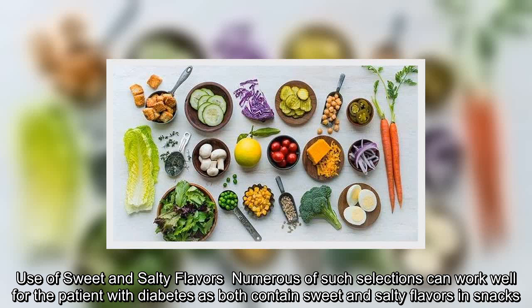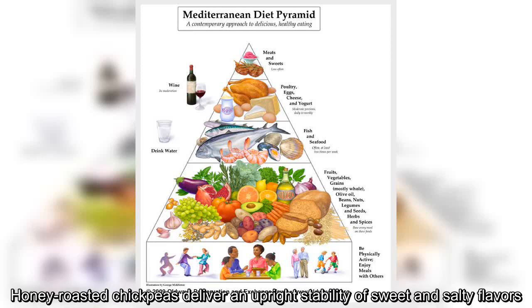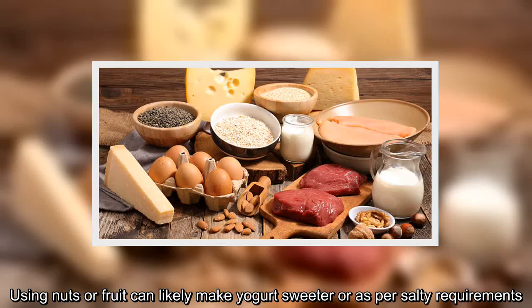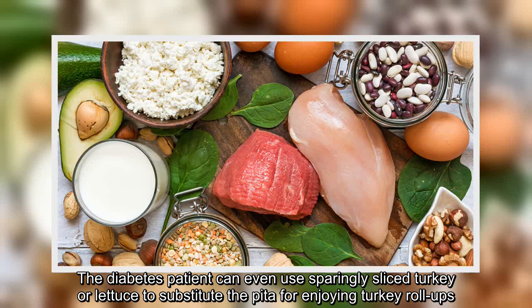Numerous of such selections can work well for the patient with diabetes as both contain sweet and salty flavors in snacks. Honey roasted chickpeas deliver an upright stability of sweet and salty flavors. Even nuts can be added with slices of cheese or use dried fruit instead. Using nuts or fruit can make yogurt sweeter or as per salty requirements. The diabetes patient can even use sparingly sliced turkey or lettuce, or substitute pita for enjoying turkey roll-ups.